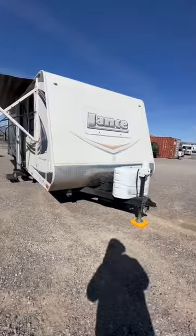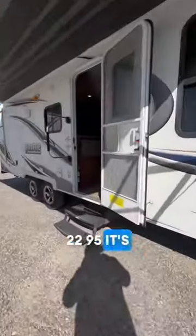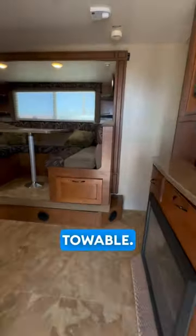One of the best built travel trailers on the market, and I happened to get a used one. 2014 Lance 2295, it's the 50th anniversary edition, four season certified, half ton towable.